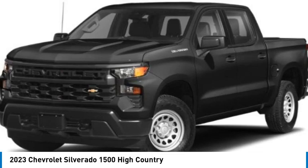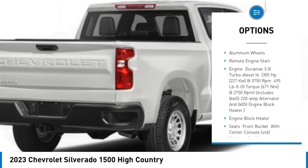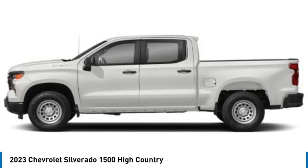Rain sensing wipers, tire pressure monitor, four-wheel drive, sliding rear window, blind spot monitor, tow hitch, bed liner, heated mirrors, aluminum wheels, remote engine start.